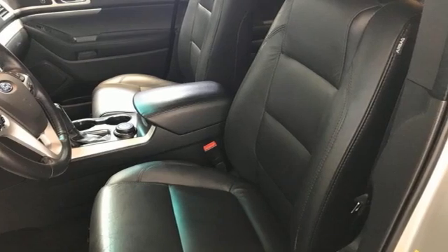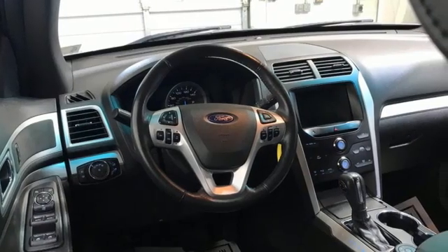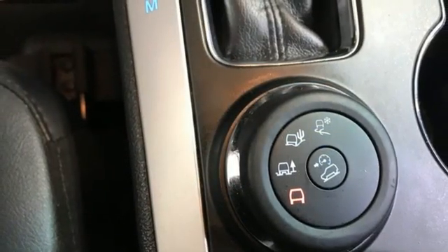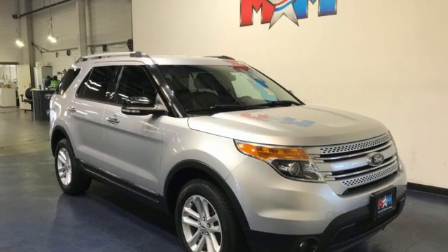Automatic transmission, manual tilting steering column, streaming audio, rear parking sensors, manual telescoping steering column, wireless phone connectivity, AM-FM satellite radio, aluminum wheels, fold into floor seat, and V6 engine. Hurry in today for a test drive.